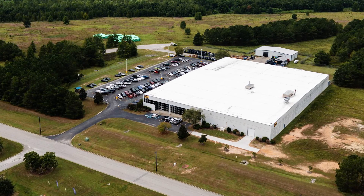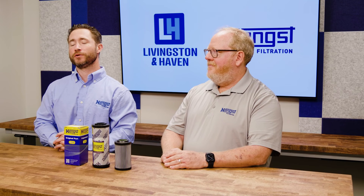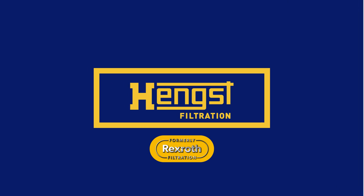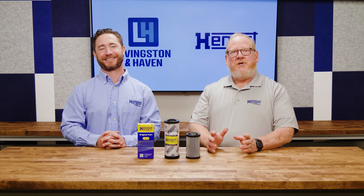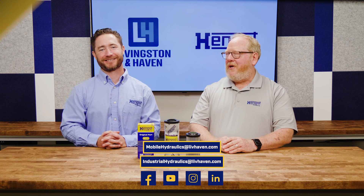If you are looking for high-quality hydraulic filters, contact us today. We have hundreds of options to choose from. Thank you for tuning in. Please visit our website or reach out to Livingston & Haven for more information.